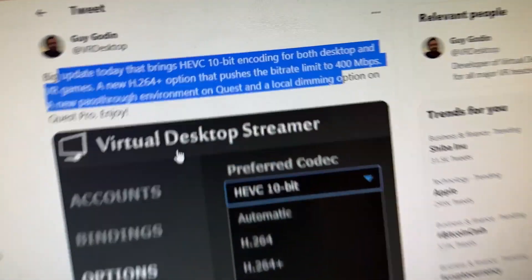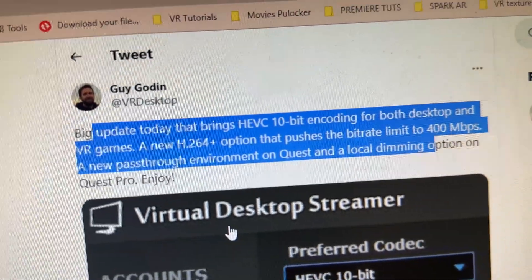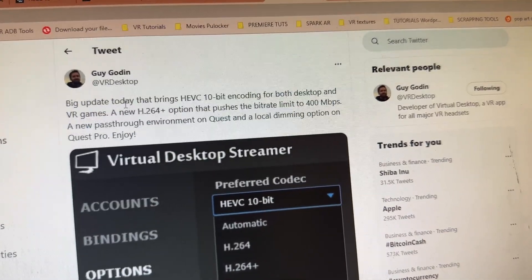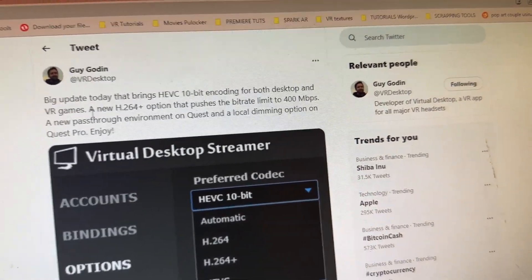Guy Godin, for those who are not familiar with him, is basically the founder and lead developer of Virtual Desktop, and he's done absolutely amazing throughout the years, considering the challenges he's had as well.